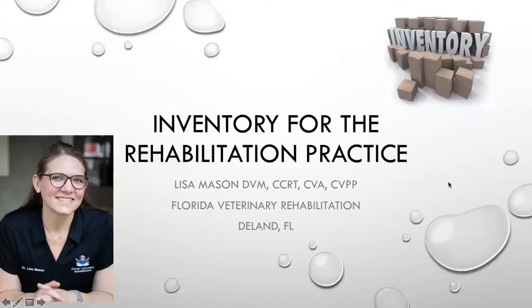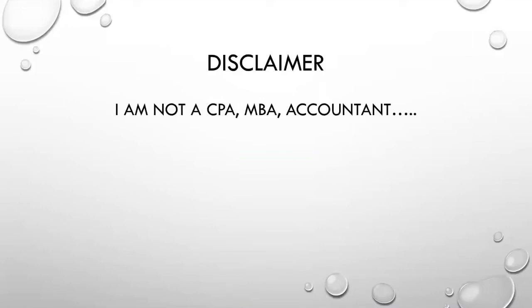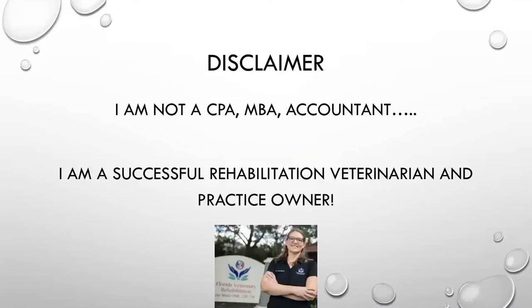I'm Dr. Lisa Mason, a veterinarian, rehabilitation therapist, and certified veterinary acupuncturist and pain practitioner. I am the owner and managing veterinarian at Florida Veterinary Rehabilitation in DeLand, Florida, in the United States. Today we're going to discuss inventory for the rehabilitation practice. My disclaimer — I'm not a CPA, MBA, or accountant, but I am a very successful rehabilitation veterinarian and practice owner, and I'd like to share ways that you can also have a successful rehabilitation practice.